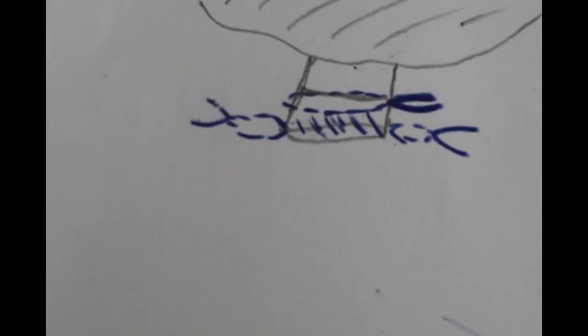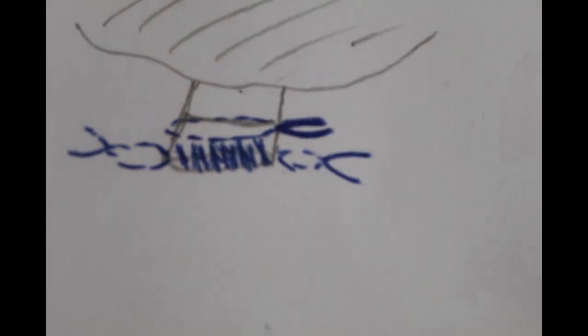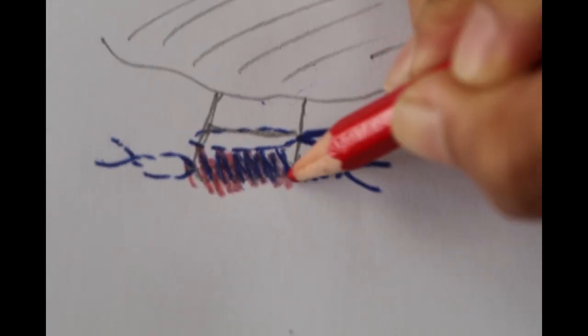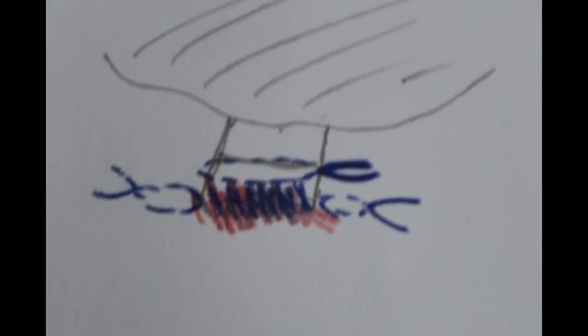After amputation, the vet has to close up the open ends of the stump with a continuous inverted suture, so that there is no exposure of the internal tissues, and then push the stump back inside.